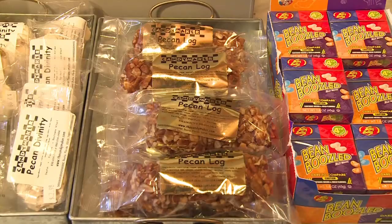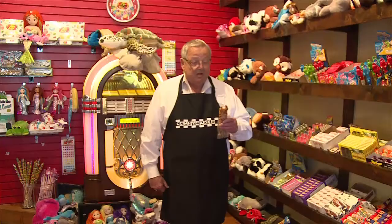People are always coming into the store and asking, "You own the joint — what's the best thing that you make in here?" And I always tell them it's these pecan logs that we make. They're real good, everybody just loves them, and I can't get enough of them.